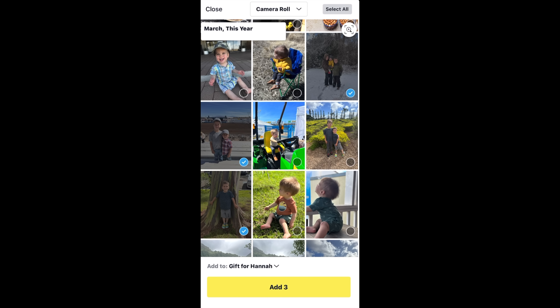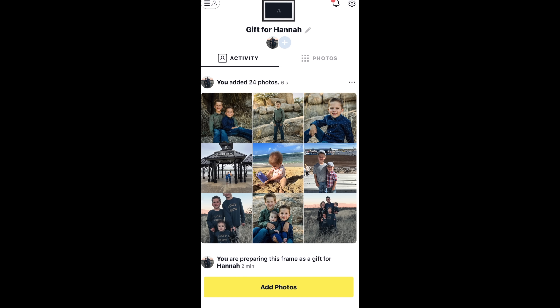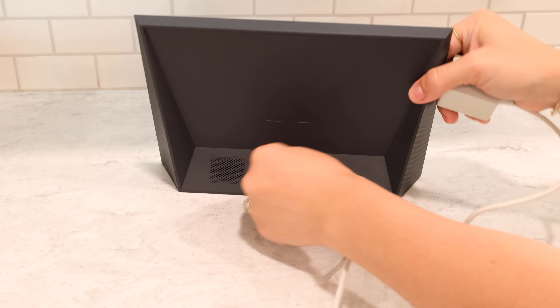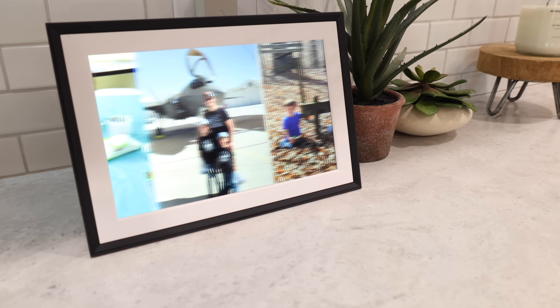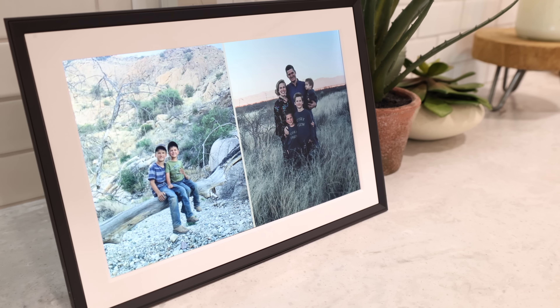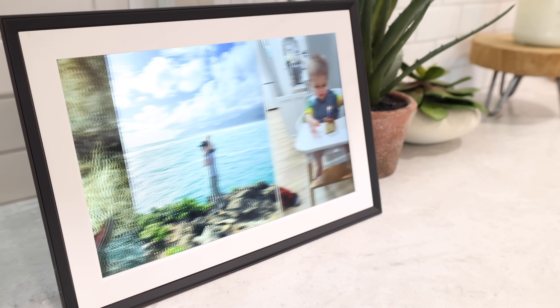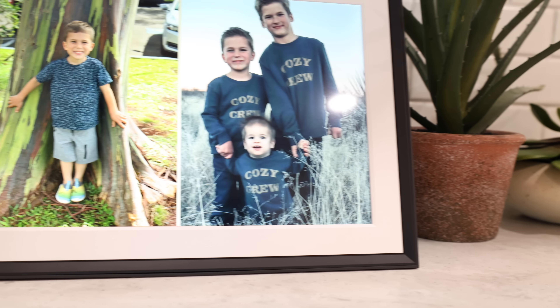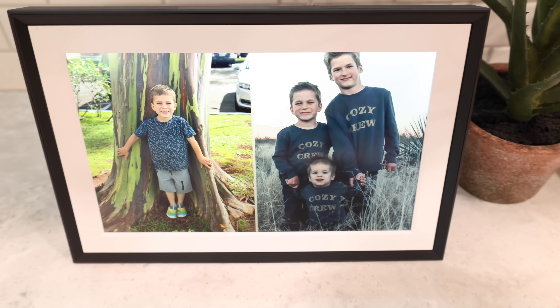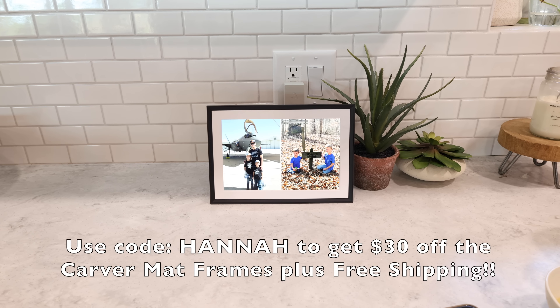My aunts, uncles, cousins, siblings, and parents are all uploading photos and videos to the Aura Frame for my grandparents. These frames are really easy to set up — it took me like two minutes: just download the app, plug in the frame, connect to the wi-fi, and start uploading. You can also preset the frame and have it all ready to go for whoever you're gifting it to, leaving a video message and a written note. Right now Aura has a great deal — click the link in the description to get $30 off their Carver Matte Frames plus free shipping with my code HANNAH. This deal ends on Mother's Day, May 14th.